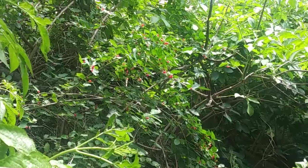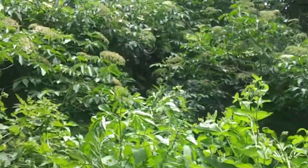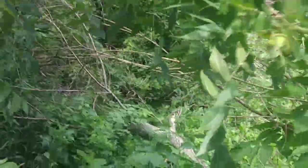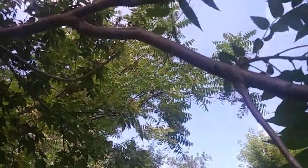Another honeysuckle. A bunch of elderberries turning. Here's my black walnut tree — let's see if we can get right underneath the tree so you can see how tall it actually is.